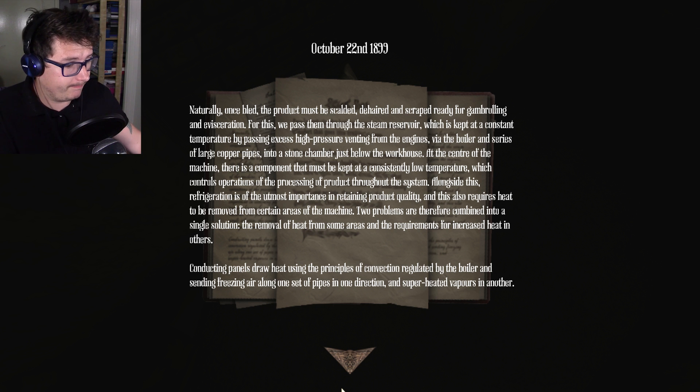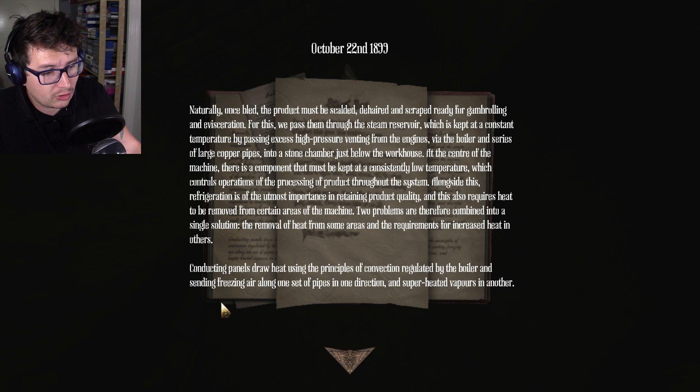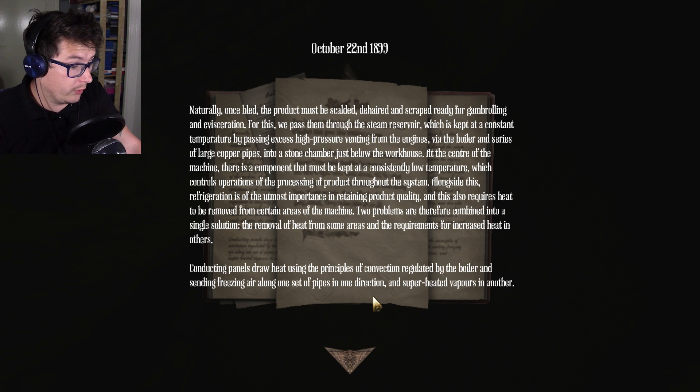Hope you're making notes. This also requires heat to be removed from certain areas of the machine. Two problems are therefore combined into a single solution — removal of heat from some areas and the requirements for increased heat in others. Conducting panels draw heat using principles of convection, regulated by the boiler, sending freezing air along one of the pipes in one direction and superheated vapors in another.